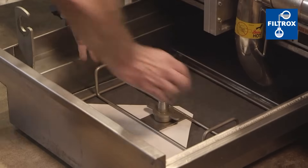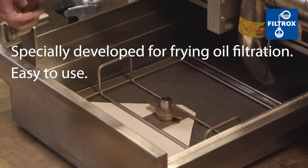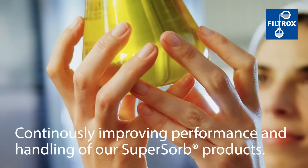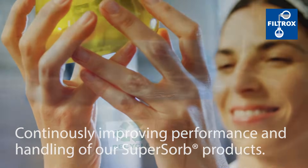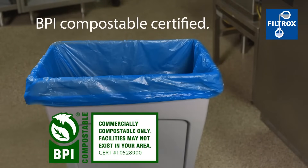The pads are specially developed for frying oil filtration and are easy to use in existing built-in or mobile filtration. In-house R&D continuously improves performance and handling of our SuperSorb products. In addition, the carbon pads are BPI compostable certified.